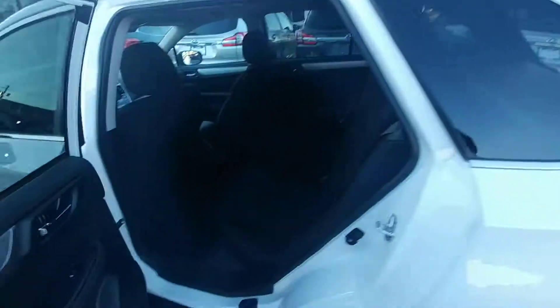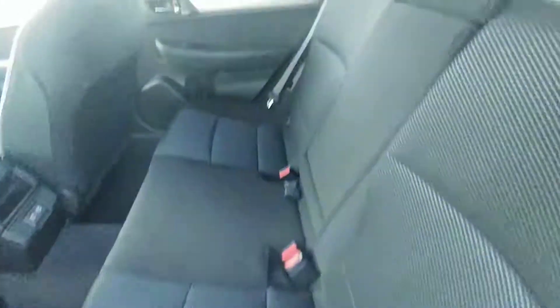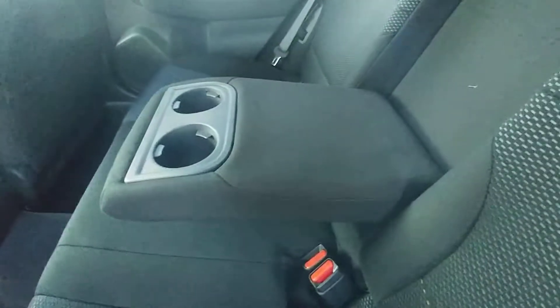If you're carrying passengers in the second row, that's not a problem at all. You can easily fit three people comfortably across. If there's only one or two, they get an armrest with full-down cup holders. Two 2.1 amp USB chargers keep everyone connected on those longer trips.